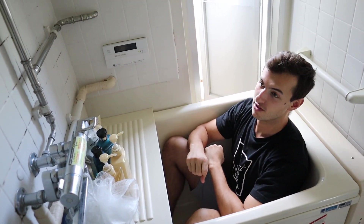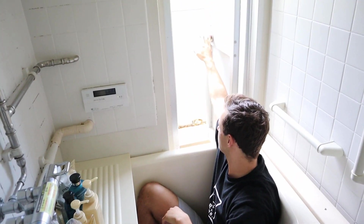We don't have ventilation in this bathroom, so we have a doorway to a mini balcony.